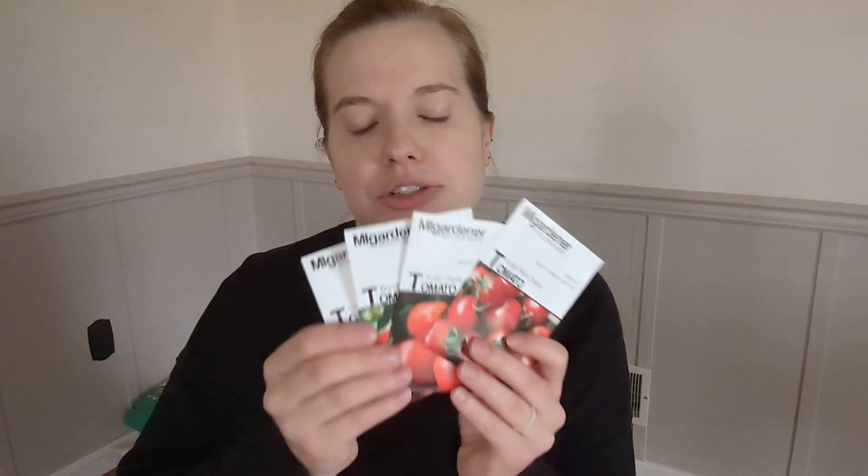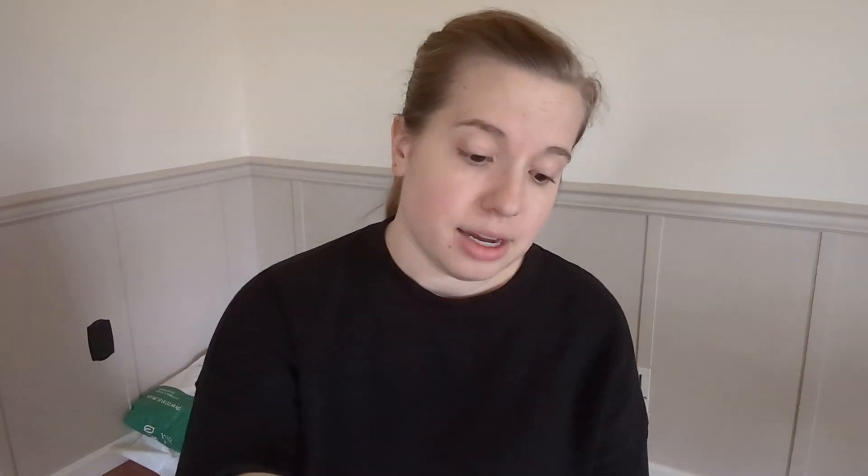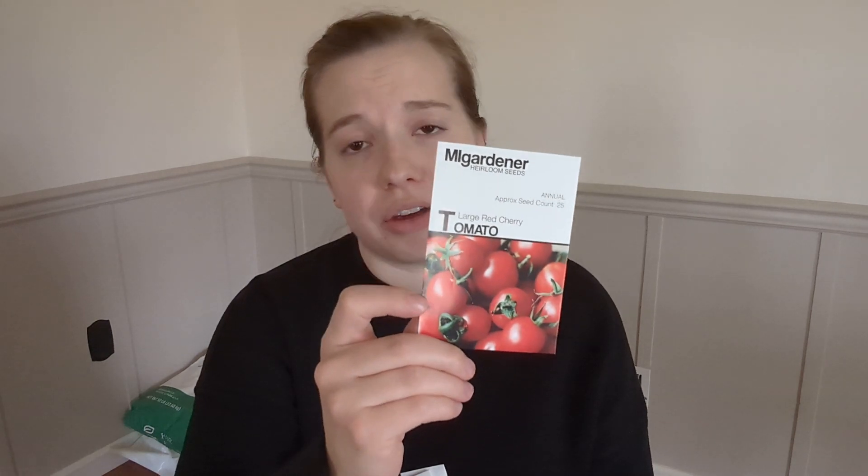We have four different varieties of tomatoes. I try not to get too carried away, but it's just so fun looking at seeds. I'm definitely going to be doing the Amish paste tomato. I have grown paste tomatoes for the past two years that we've had a garden and I love them — they produce so much fruit, they're very disease resistant, they're good with too much water or not enough water. They've never let me down and they're really good for sauces and canning. We're also going to be doing this large red cherry tomato — just a basic cherry tomato, because that's my toddler's favorite. He will not eat tomatoes indoors or from the grocery store; he only eats them if he picked them off the plant. So I will grow a cherry tomato for him.